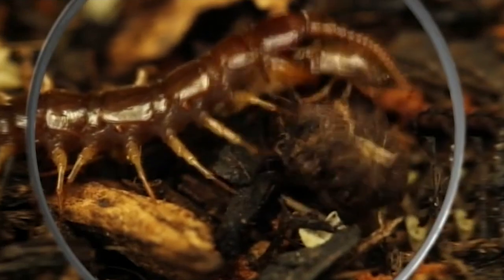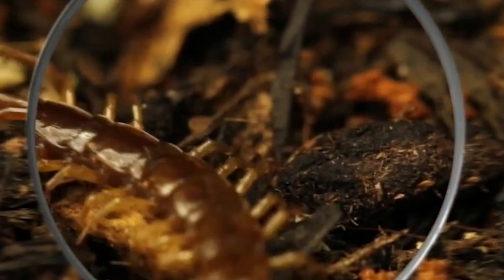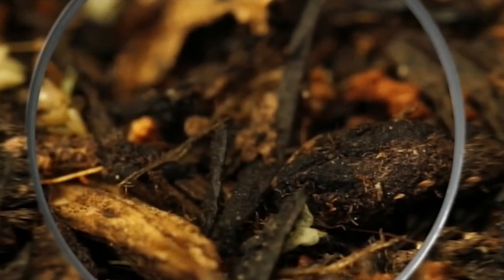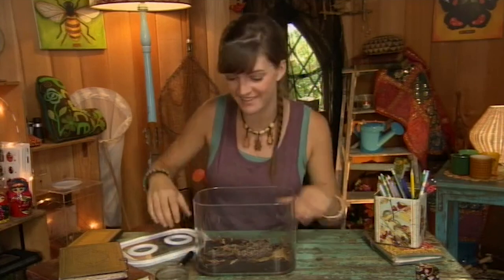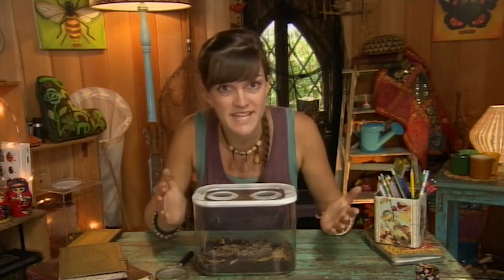When a centipede goes hunting, it catches smaller creatures with its two sharp claws at the front. I think it's time we went on a hunt for these hunters. I'm sure there's one living really near you, although you might not have seen it, because they sleep in the daytime.